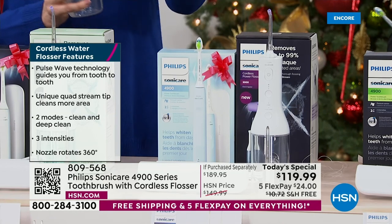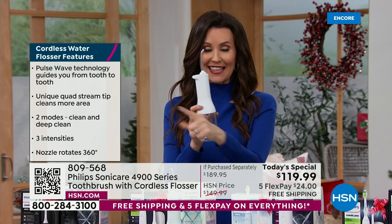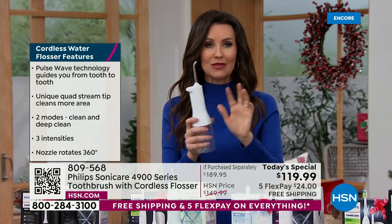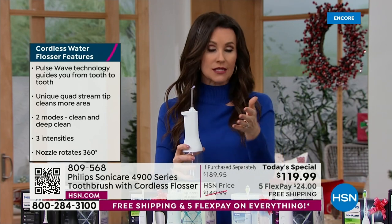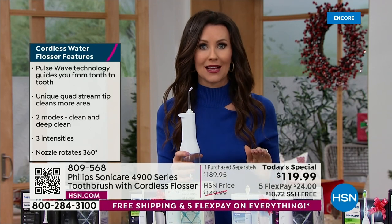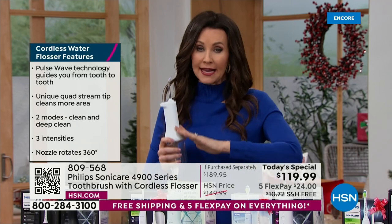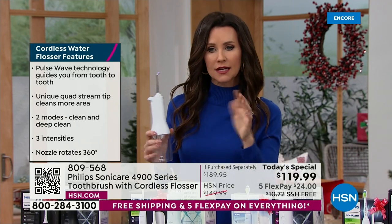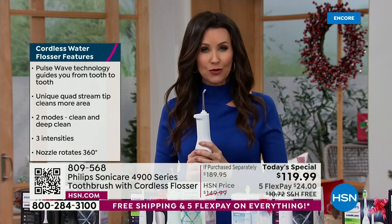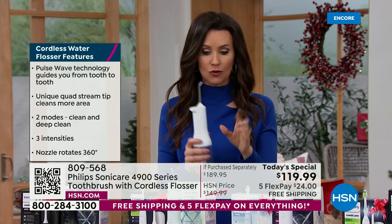It's like getting the toothbrush on us. This is your perfect chance to get it. We do have free shipping and handling today — just started seven minutes ago. Everything here at HSN today is on free shipping and handling. So get more than one of these. That's $24 on any credit card with FlexPay, and we ship these right to you.